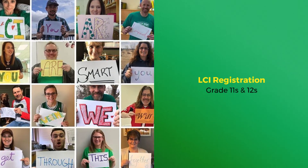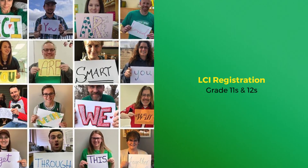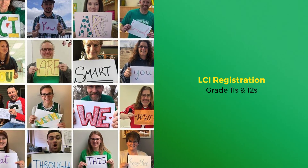Hello LCI. Here is a short presentation on how to register for the upcoming school year. This video is designed specifically for grade 11 and 12 students.